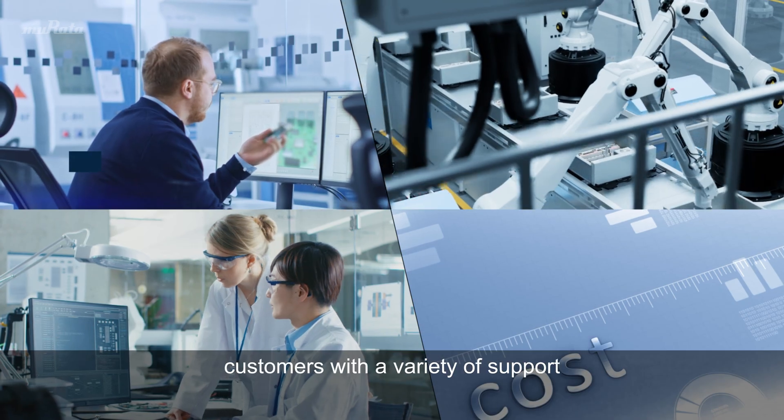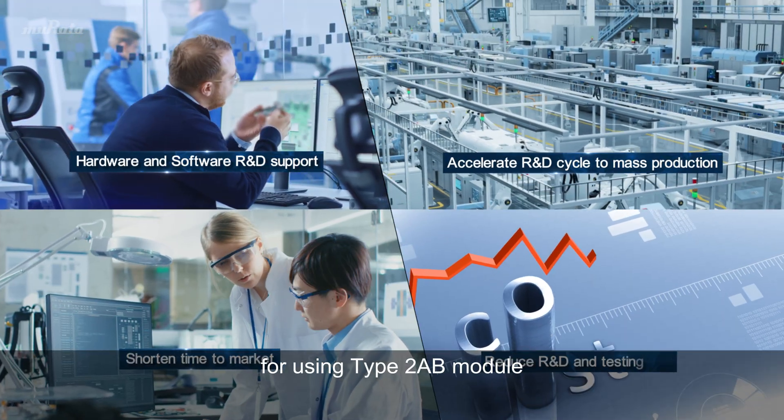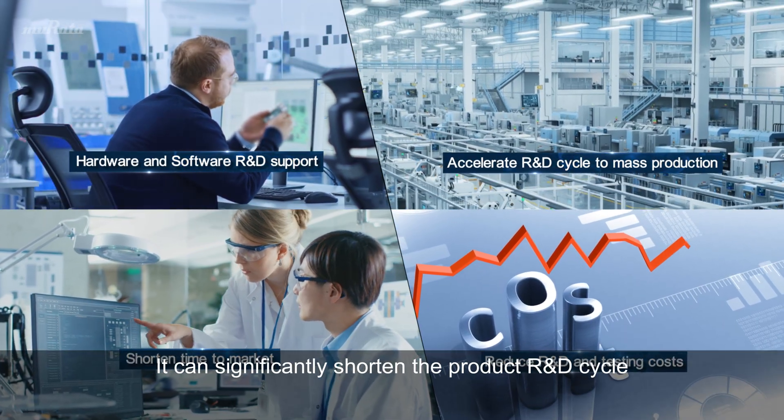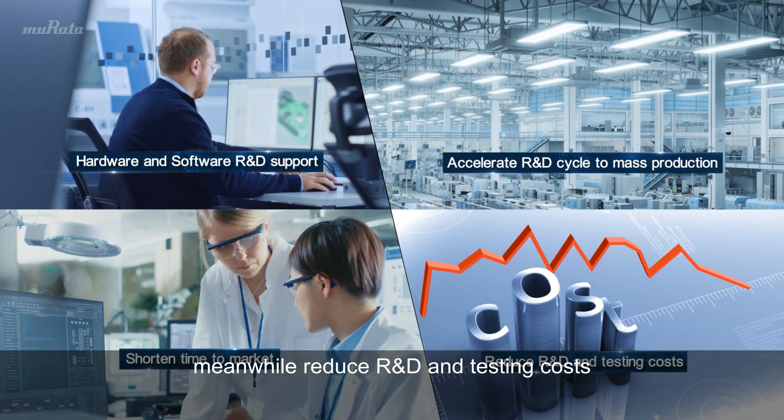Murata provides customers with a variety of support on hardware and software for using the Type 2 AB module. This can significantly shorten the product R&D cycle, while also reducing R&D and testing costs.